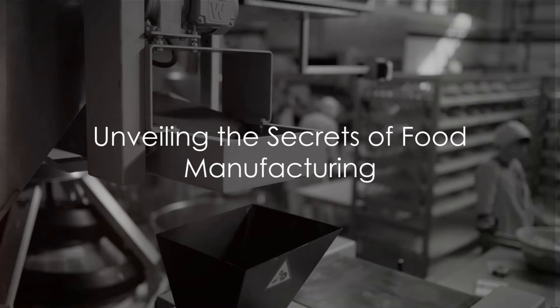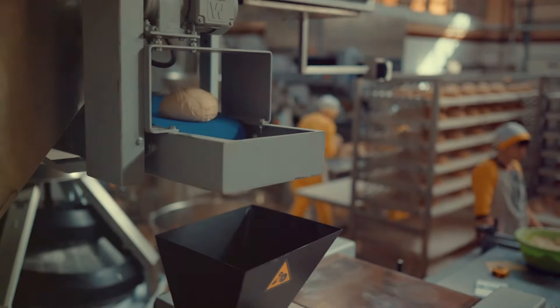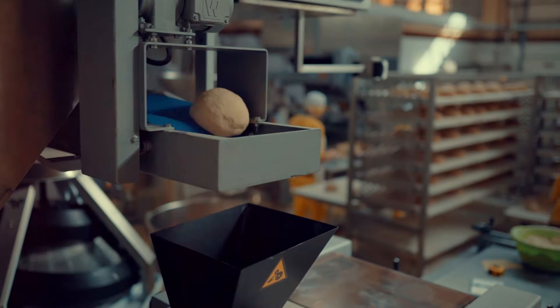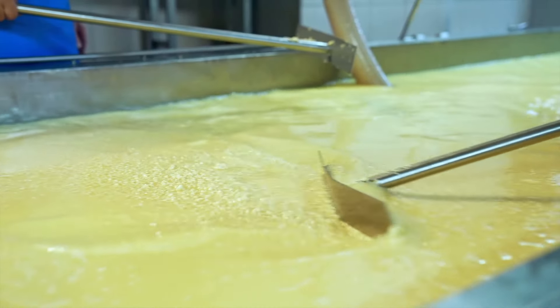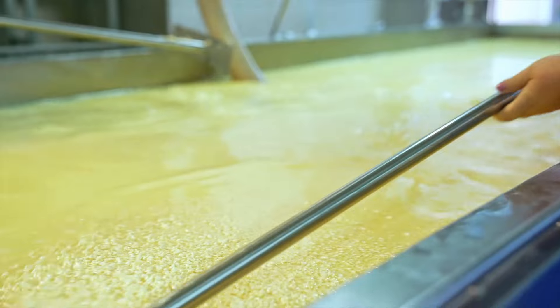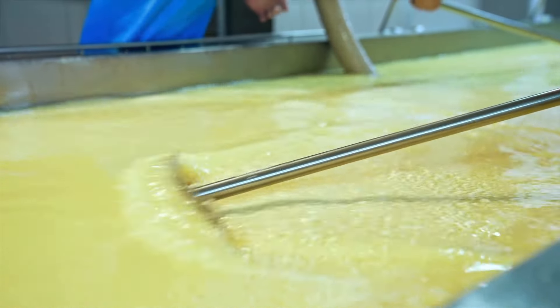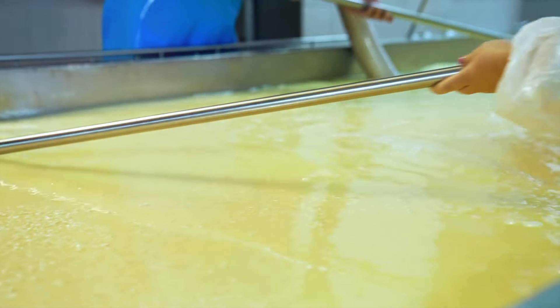Have you ever wondered how your favorite food items are manufactured in giant factories? It's a fascinating journey, one full of precision, complexity, and a dash of science. It's not just about cooking on a large scale — it's about transforming raw materials into delicious, safe, and high-quality food products that fill the shelves of your local supermarket.